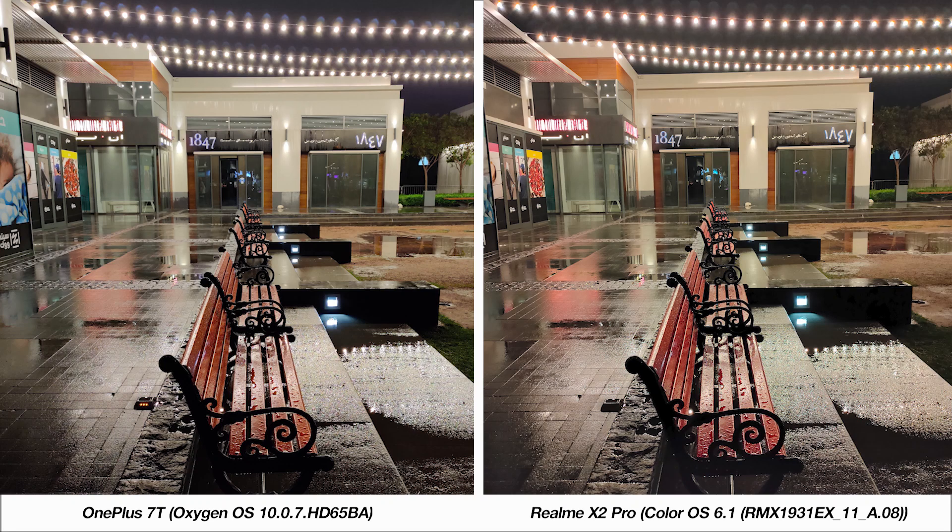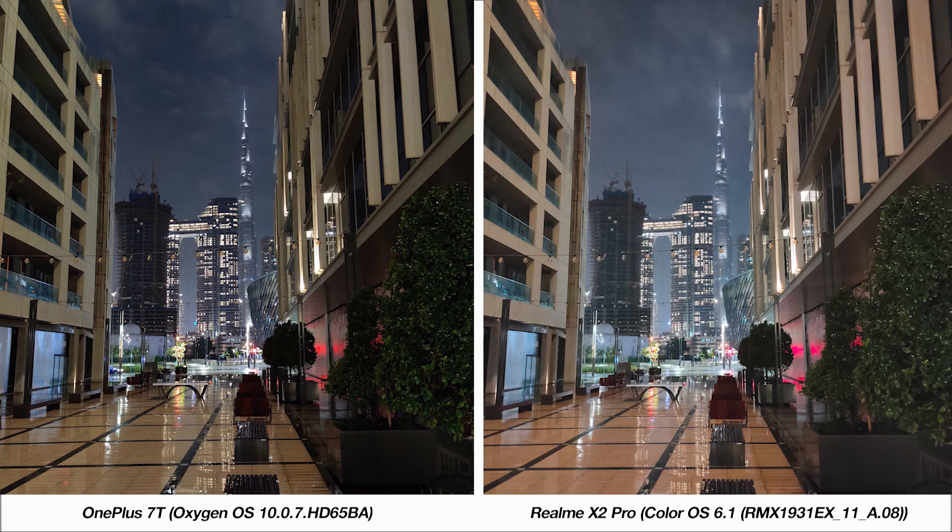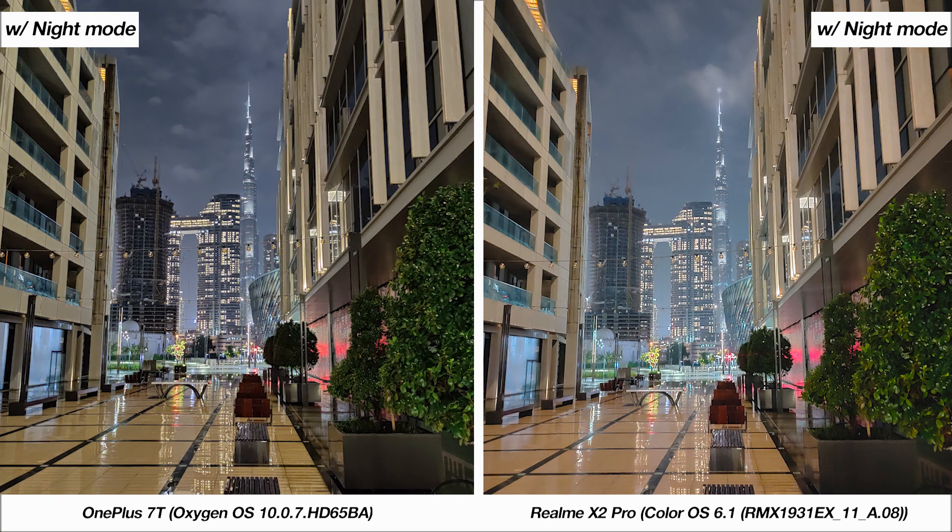Now let's take a look at some nighttime samples. In what was some unexpected rainy weather in Dubai, judging the foreground alone doesn't show much of a difference, but in the background, especially the right side, you can see the OnePlus capturing more detail in the trees. With both phones' night modes, the X2 Pro's image is more saturated compared to the 7T's. In another example, the 7T has the advantage with detailing, and with night mode the extra saturation on the X2 Pro stands out for the wrong reasons. The 7T's image is more natural with better color balance.